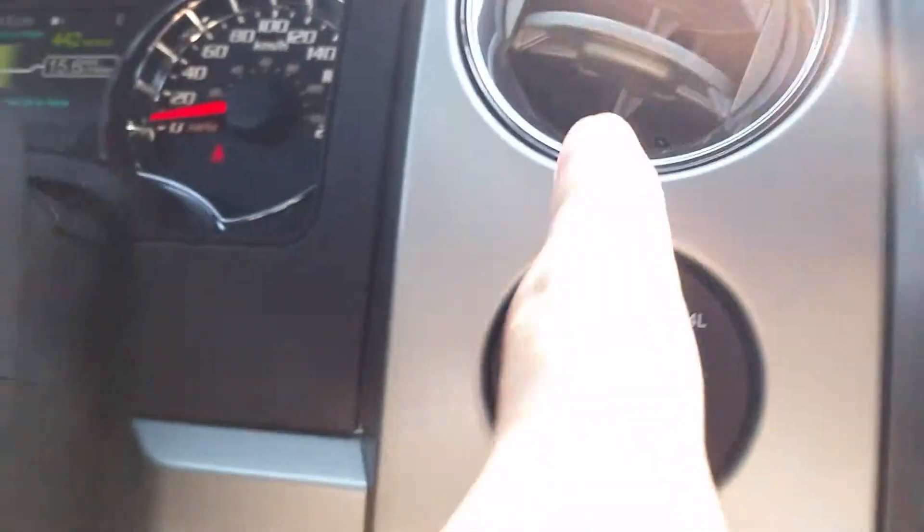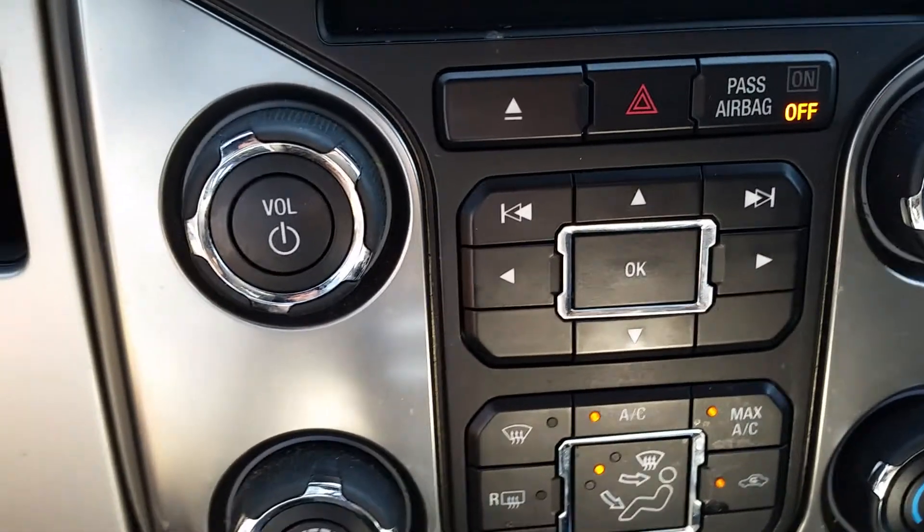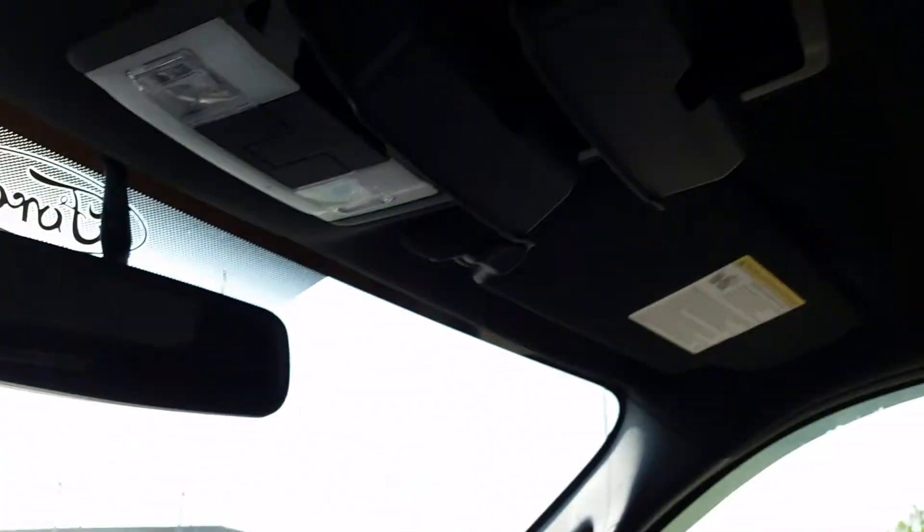Here's your radio. 4x4 switch right here. Manual media controls down below, same with your climate. Tons of space in your central console. You'll also find a USB and a line-in over here, and there are two glasses holders up top.